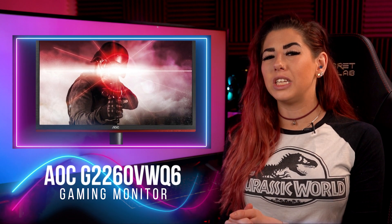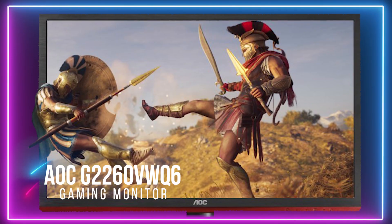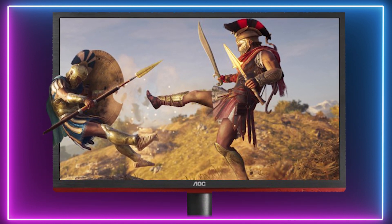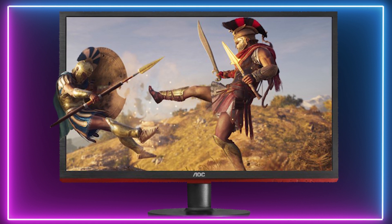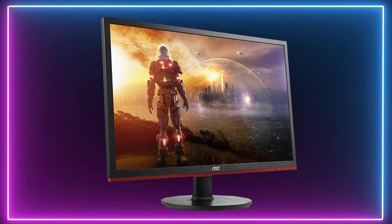For our runner up we have the AOC G2260VWQ6 Gaming Monitor. This AOC Gaming Monitor features a full HD 1080p display, a response time of 1ms, and FreeSync technology for some impressive gameplay.